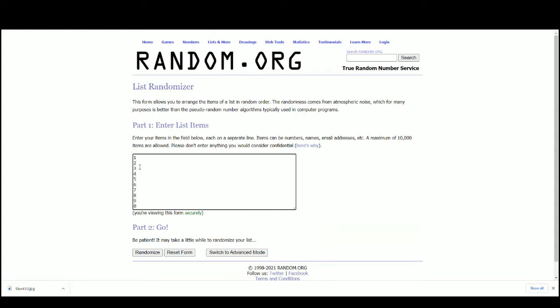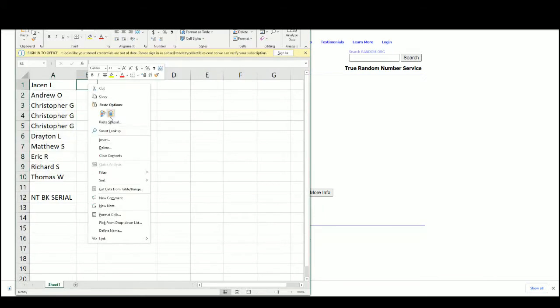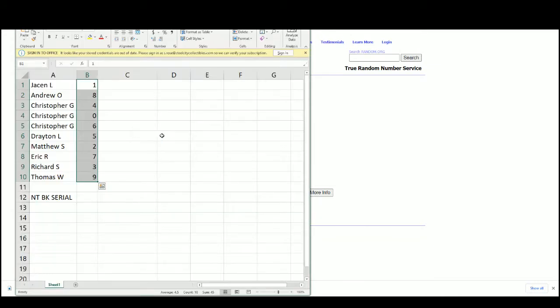Serial numbers 1 through 9 and 0. Results: Jason gets 1, Andrew gets 8, Christopher gets 4, 0, and 6, Drayton gets 5, Matthew S gets 2, Eric R gets 7, Richard S gets 3, and Thomas W gets 9.